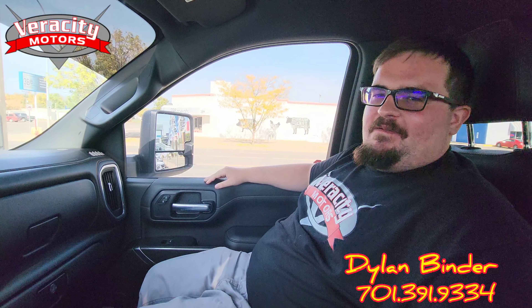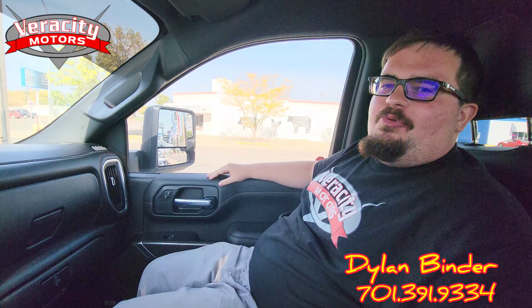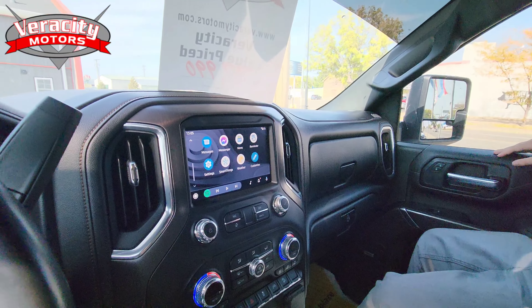I want to thank Dylan for running the camera for me. Dylan, what's your phone number? 701-31-9334. Come check me out guys. Thanks guys, have a good day.